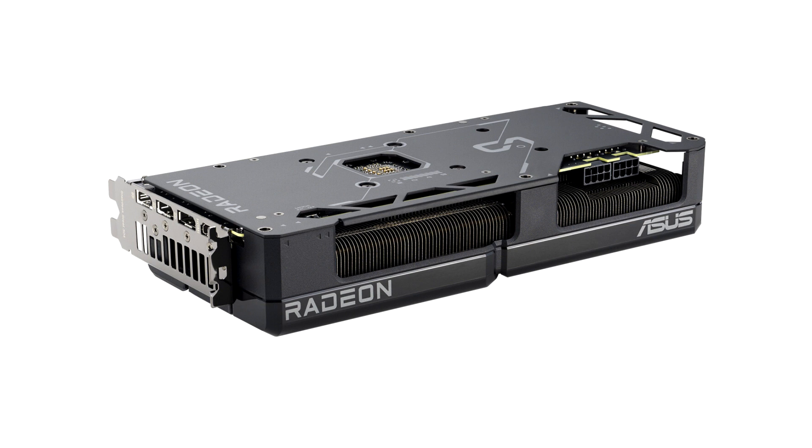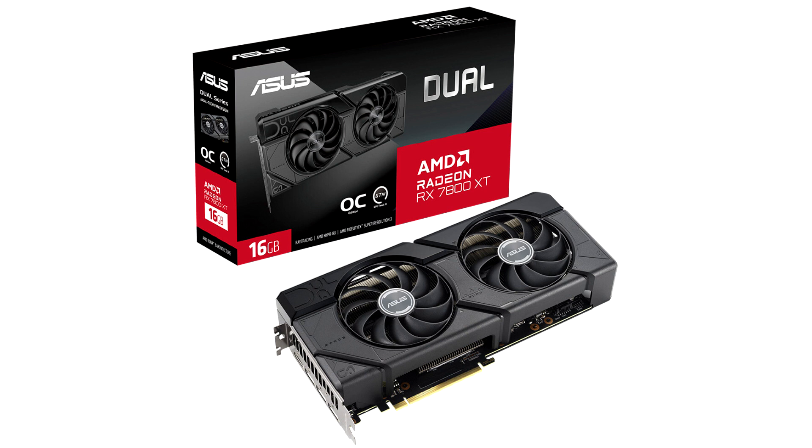Its cooler features an aluminum heatsink ventilated by two 100mm axial tech fans backed by dual ball bearings, webbed impellers, and idle fan stop. The card draws power from two 8-pin PCIe power connectors.